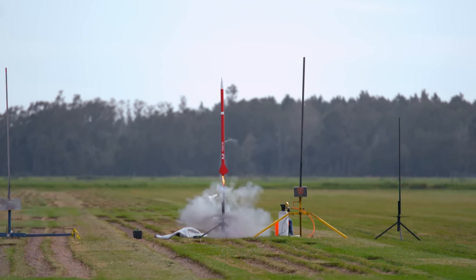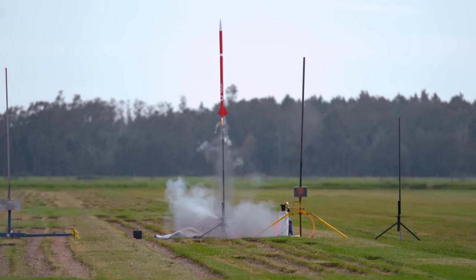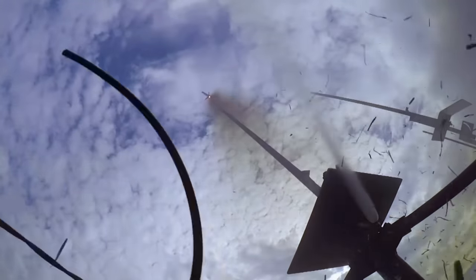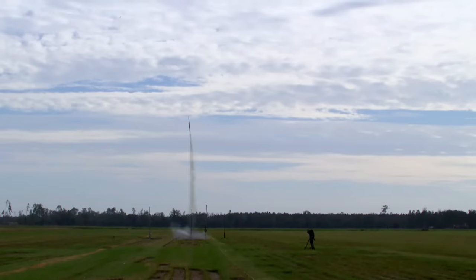Here's how this PVC rocket works. The hot, expanding gas created by the combustion of the PVC pipe material exits the nozzle, providing thrust to the rocket. The chemical reaction is energetically sustained to maintain the thrust, allowing the rocket to travel to 935 feet.